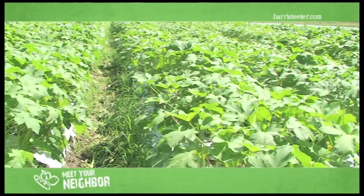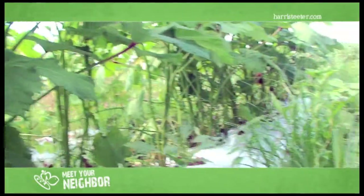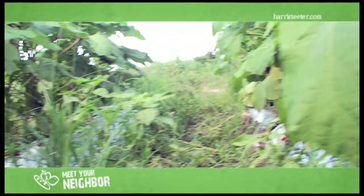Everything is totally organic. The white plastic keeps the soil together and keeps the fertilizer underneath, so in the rain it won't wash away. Weeds are in the alley, but they're not hurting the plants.